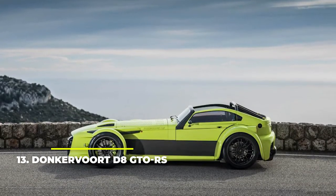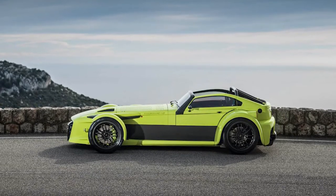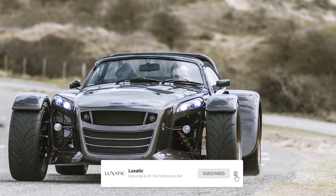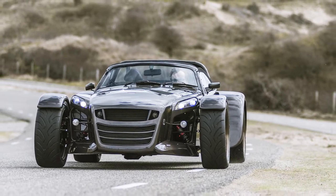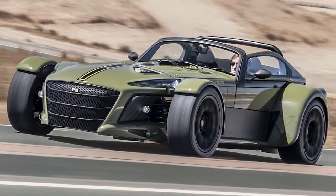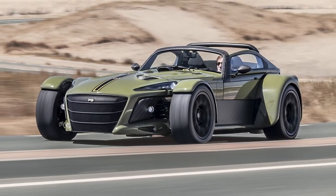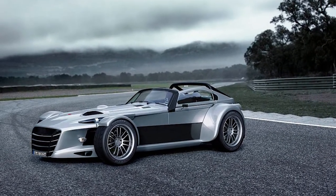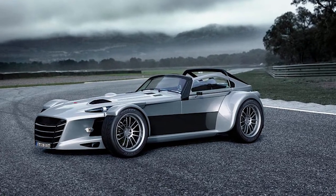Number 13: Donkervoort D8 GTO RS. The guys at Donkervoort are building some of the most interesting and spirited vehicles we've ever come across. The trouble is that they are made for the track only, save for one. Their D8 GTO RS is the only road-legal beautiful beast they've made. It's one of the most beautiful go-karts on the road today, benefiting from an Audi 2.5-liter R5 TFSI engine making no less than 380 horsepower and 369 foot-pounds of torque. Combine that with the car's weight of only 1,532 pounds and you'll get an insane performance — less than 3 seconds for a 0-60 mph run, putting it on par with supercars such as the Porsche 911 Turbo. The D8's body has been improved over the years to optimize downforce and improve aerodynamics without messing with the iconic style. The only downside is that it's not available to buy new anymore, so you'd have to look for a used one.